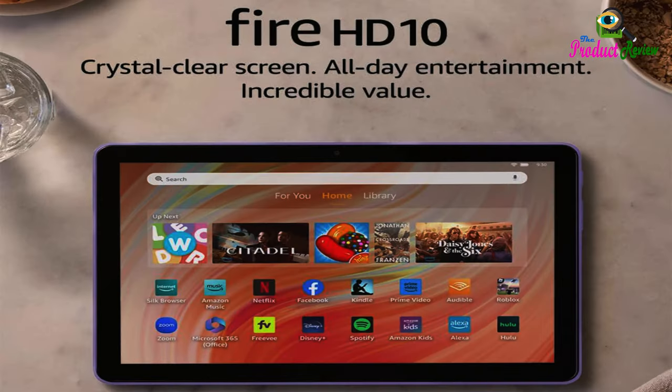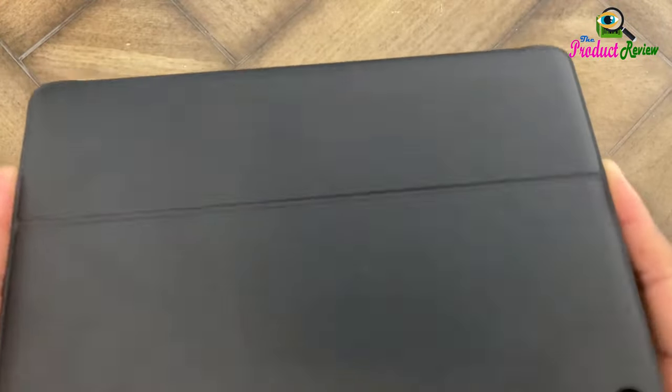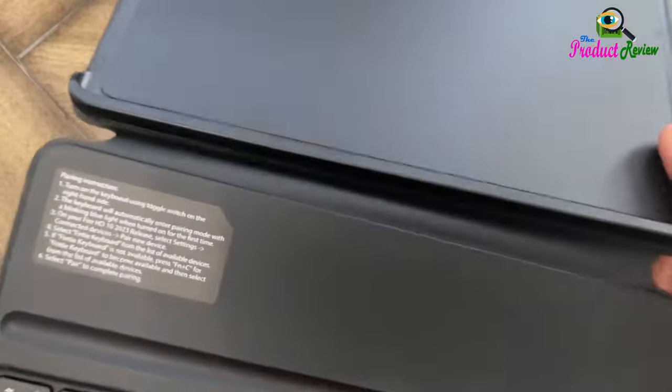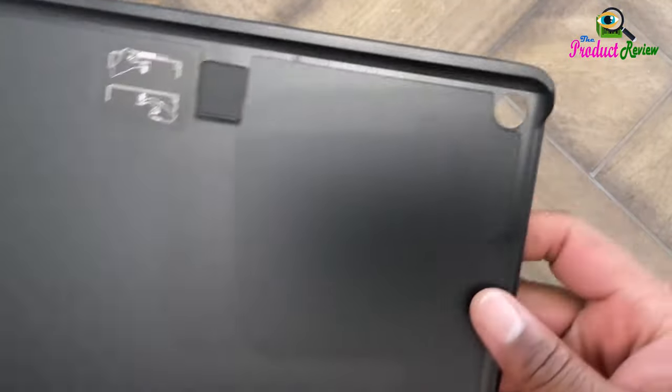13th generation, 2023 release. Software security updates: This device receives guaranteed software security updates until at least four years after the device is last available for purchase as a new unit on our websites. If you already own a Fire tablet, visit Manage Your Content and Devices for information specific to your device.